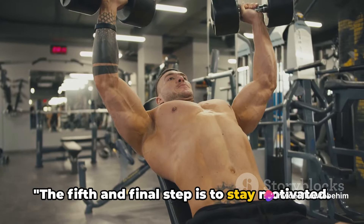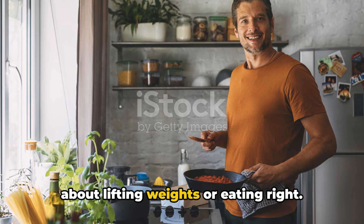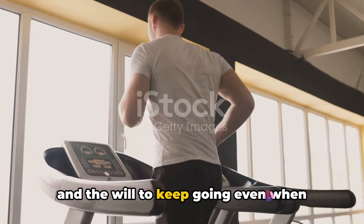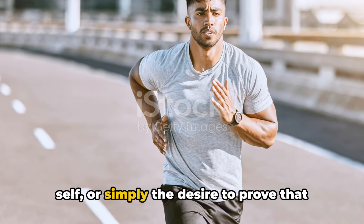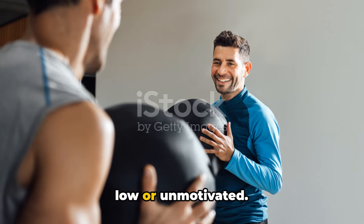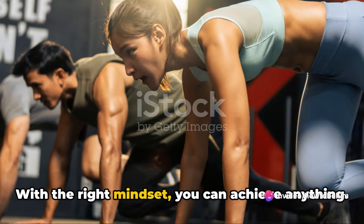The fifth and final step is to stay motivated. This journey is as much mental as it is physical. Building an aesthetic body isn't just about lifting weights or eating right. It's about the grit, the determination, and the will to keep going even when things get tough. Find what drives you, whether it's a personal goal, a vision of your future self, or simply the desire to prove that you can. Keep that in mind whenever you're feeling low or unmotivated. Remember, motivation is like a muscle — the more you use it, the stronger it gets. With the right mindset, you can achieve anything.